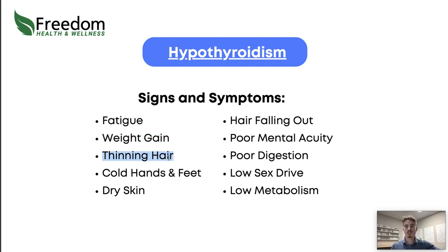Thinning hair — if your hair is falling out, that's a very common low thyroid symptom. Having cold hands and feet means you're not getting good circulation out to those extremities. Dry skin is super common as well. Dry skin is often a sign of gallbladder issues, poor bile flow, and poor gallbladder function, but it can also be a common sign of low thyroid.